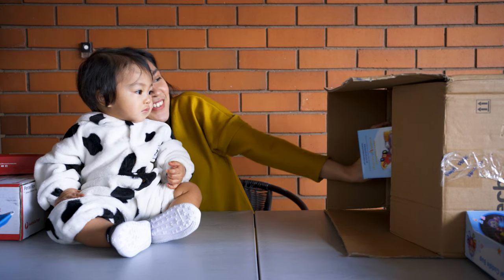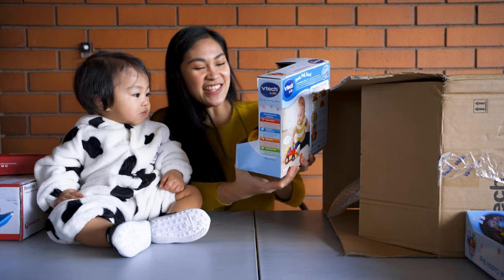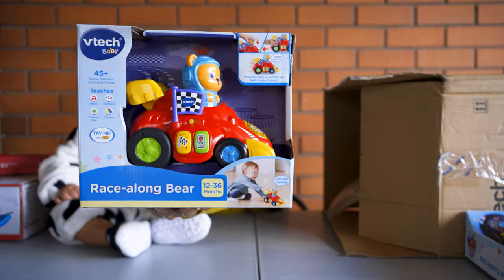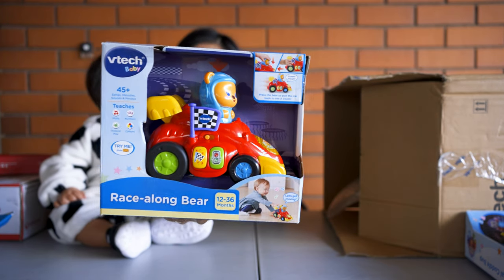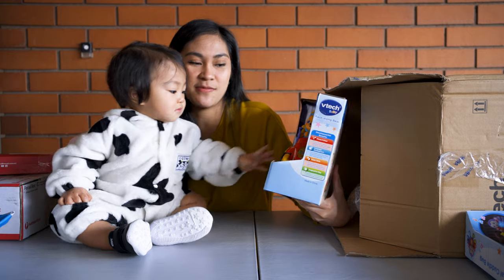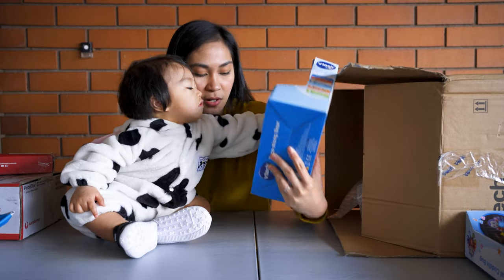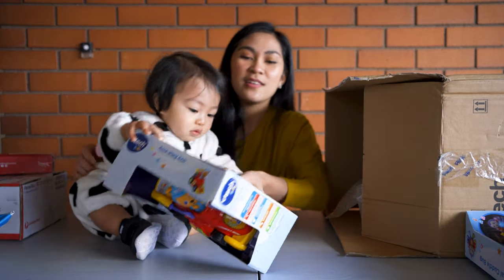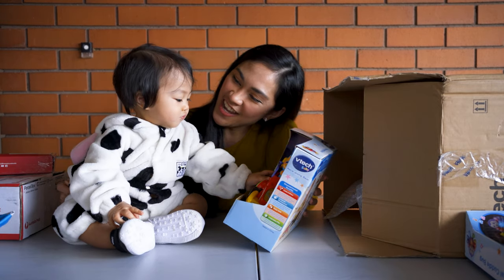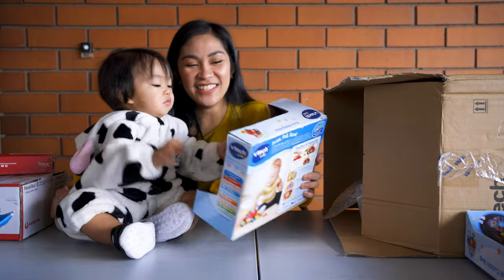The next item is a Race-Along Bear. It's a press or pull-to-go toy, ideal for 12 to 36 months — which is very, very perfect for Cloud. It teaches music, numbers, colors, and pretend play. Cloud loves cars, so I know he will enjoy this toy. Do you want this toy?